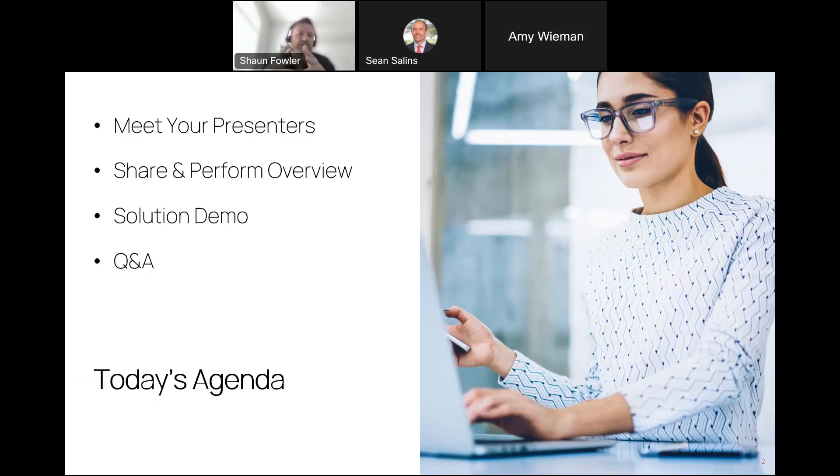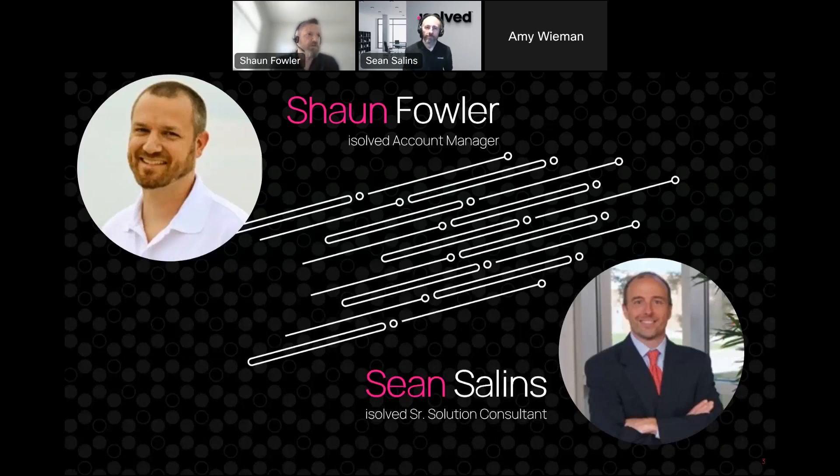First, I want to meet our presenters. My name is Sean Fowler. I'm on the iSolved side and I help MP with their add-on solutions. Joining me on the call today is a senior sales consultant, Sean — he will tell you that he spells his name correctly, however I will assert that I spell mine correctly. So you've got two Seans today.